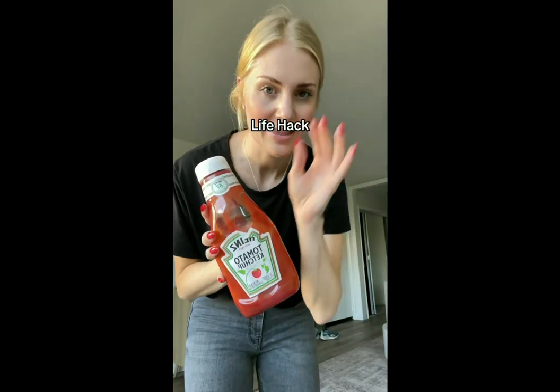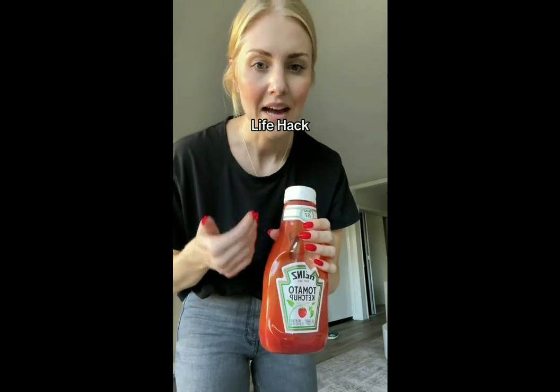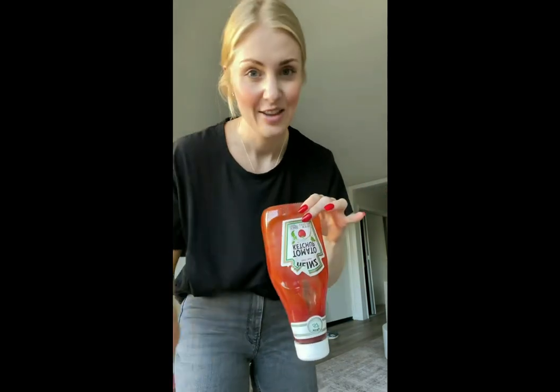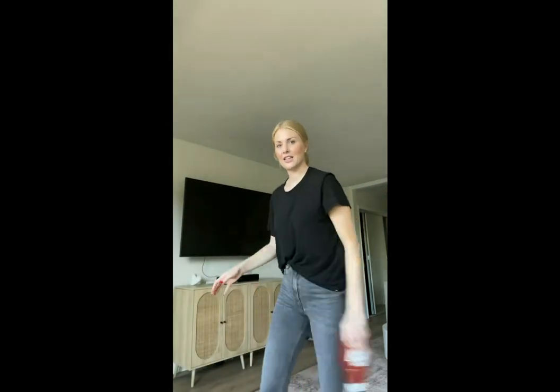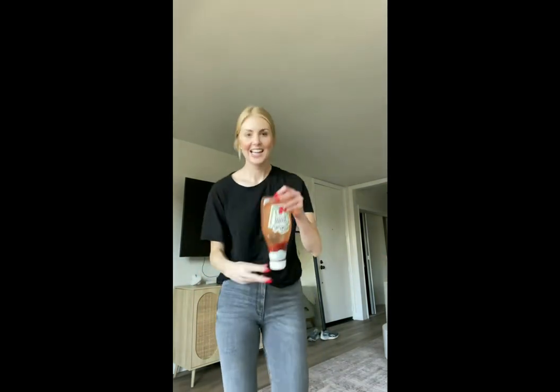I saw somebody do this on TikTok and thought it was genius, so I'm going to give it a try. You know when you want the last bit of ketchup and most people hit it on their palm like that? But if you want to get the whole bottle — how cool is that? Right? How cool is that?